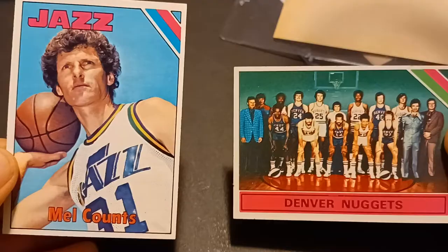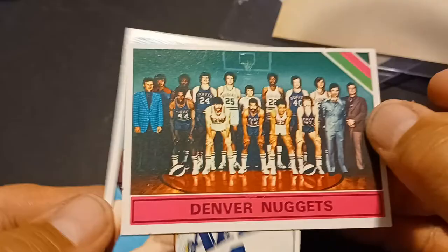I grabbed a couple 1975-76 Near Mint to Mint basketball cards — Mel Count and the Denver Nuggets team card. I think I need about 38 more of these.